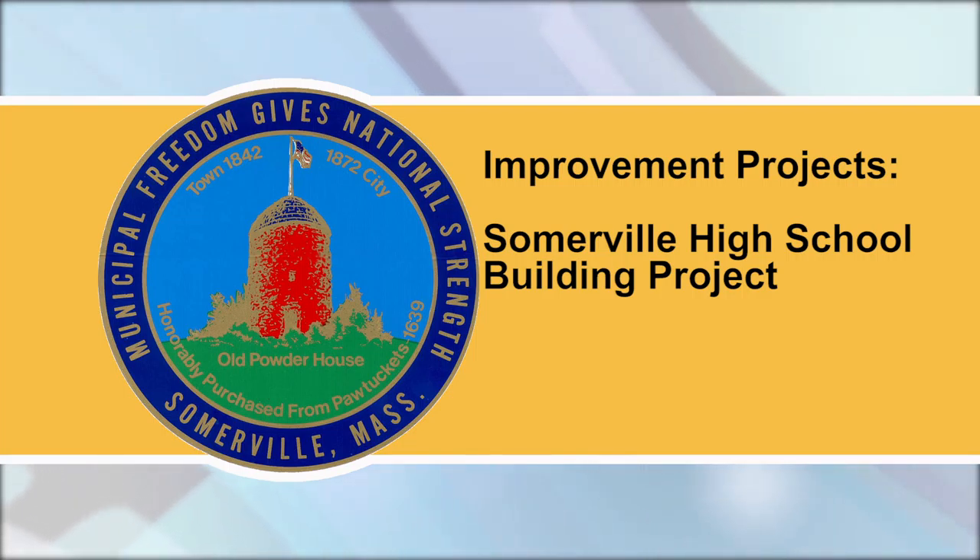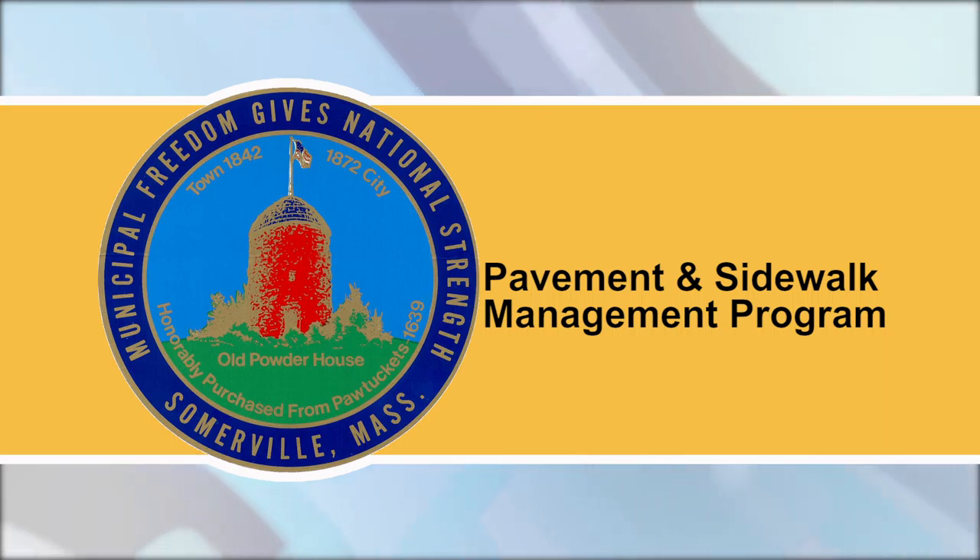Weather and schedules permitting, the next round of tree removals is anticipated to move forward during the week of June 17th. Pavement and Sidewalk Management Program: Starting on or around Friday, June 21st, contractors will mill Powderhouse Boulevard from Burnham Street, progressing to Alewife Brook Parkway. Milling should take two to three days, and final paving is expected soon after. As logistics are finalized, abutters will receive more information via flyers and the City's alert system. During the week of June 17th, contractors also plan to reconstruct sidewalks on Smith Ave and Properzi Way.